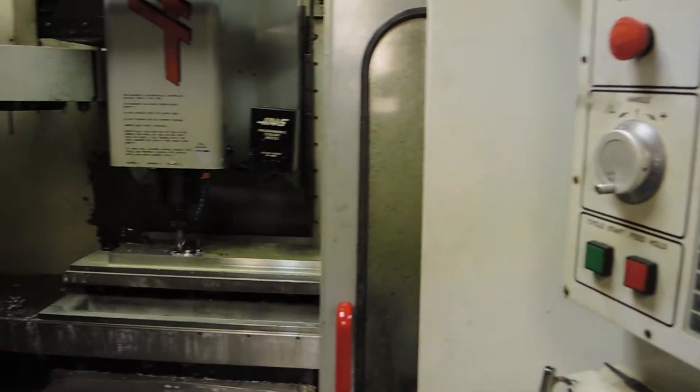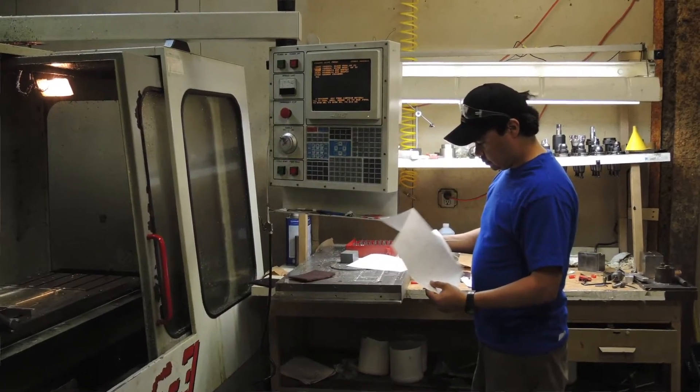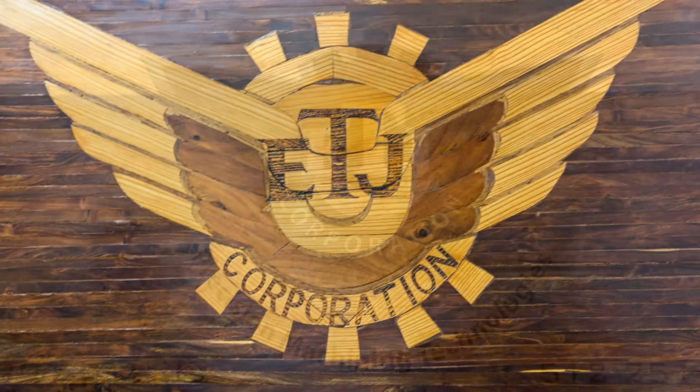They already took it to another machine shop and that other machine shop wasn't able to make one part. My name is Efren Bermudez Jr. My dad started the business in 1959 — he formed ETJ Corporation here in Austin.